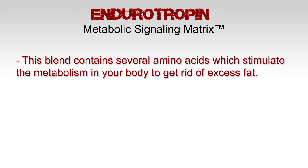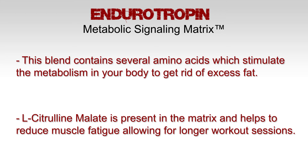Endurotropin: this blend contains several amino acids, which stimulate the metabolism in your body to get rid of excess fat. L-citrulline malate is present in the matrix and helps to reduce muscle fatigue, allowing for longer workout sessions.